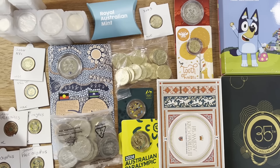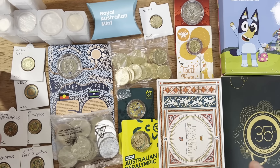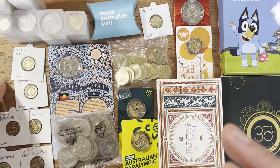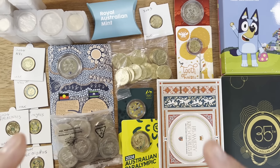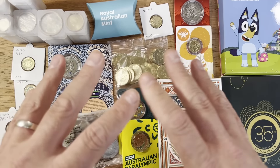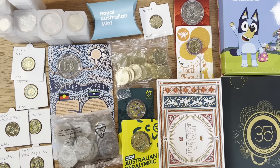Hey coin collectors, Dan the Collecting Man here. Today we're going through some pretty cool things — what were the mintages on some of the coins from the last year? So financial year 23 to 24, what were the results? They've officially released the mintages on some of the coins. There are some special ones we're looking out for, and there are definitely some that will become extra valuable because the mintages were a lot lower than some people expected.